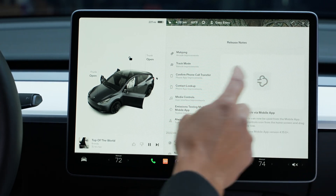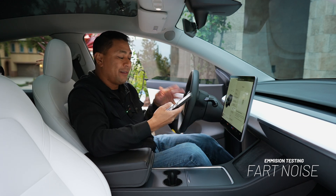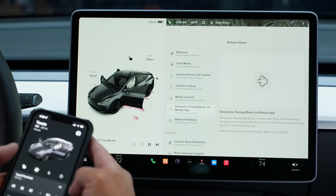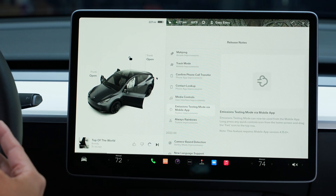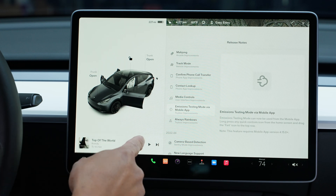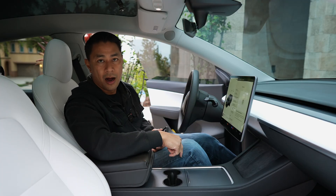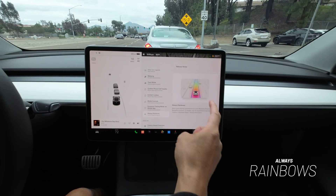Next we have emission testing mode via the mobile app — which is pretty funny. Basically, emission testing is the fart sound in your car, and you can now control that via your phone. You can use the external speakers to play the fart sound on the outside of the car. The animation shows whoopee cushions coming out of the car, and you can change the settings right from the app.